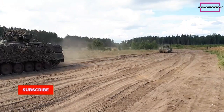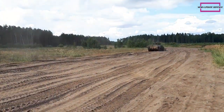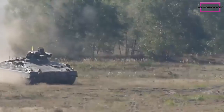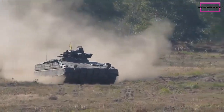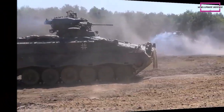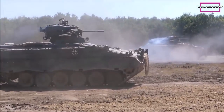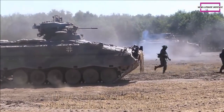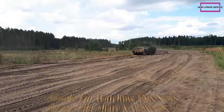The Marder is a formidable vehicle almost resembling a light tank, armed with an externally mounted 20mm cannon and coaxial 7.62mm machine gun over a two-man turret. The hull's superstructure armor is well sloped to add protection. This IFV was powered by an MTU MB 833 EA500 diesel engine developing 600 horsepower, and had similar mobility to that of the Leopard 1 main battle tank.